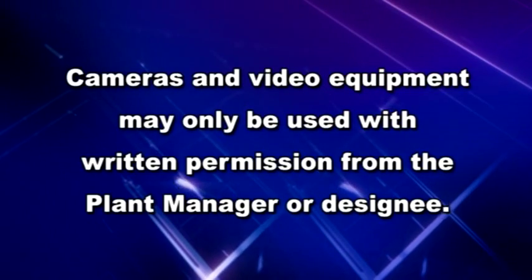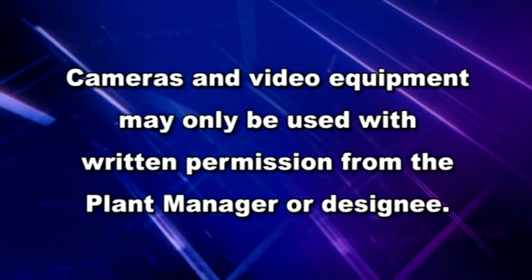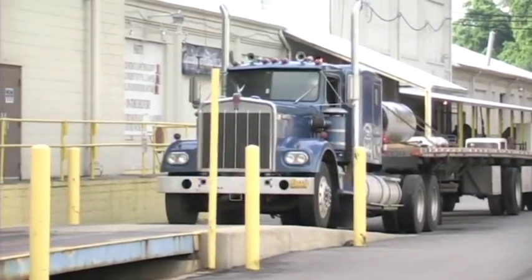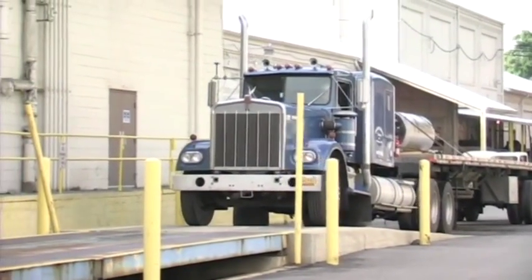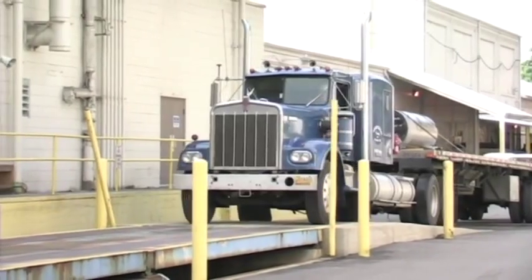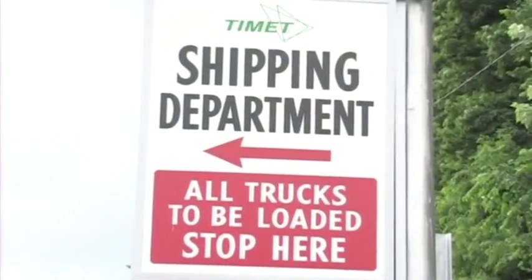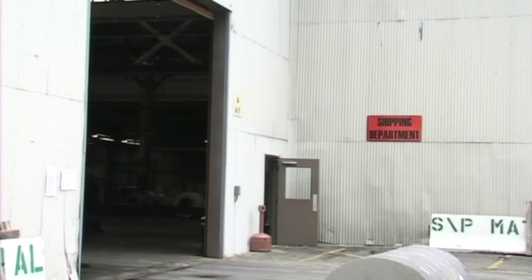Cameras and video equipment may only be used with written permission from the plant manager or designee. TyMet uses an elevated truck scale to weigh incoming and outgoing vehicles. Drivers are not permitted to back on or off the scale and must stop on the scale when being weighed. In the shipping department, trucks must stop at the designated spot and wait to receive loading instructions from a shipping employee.